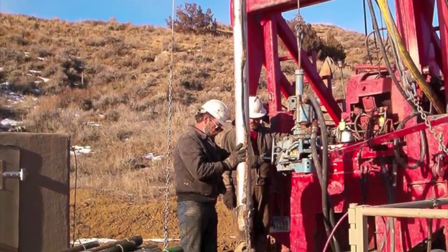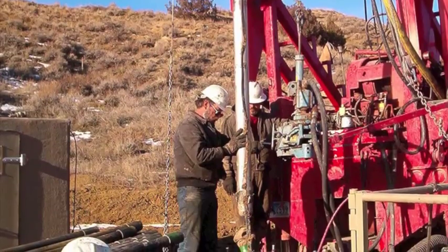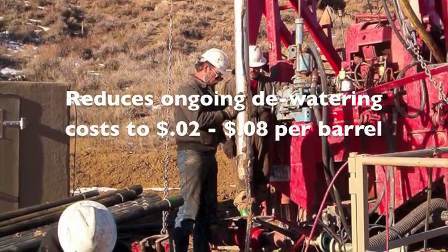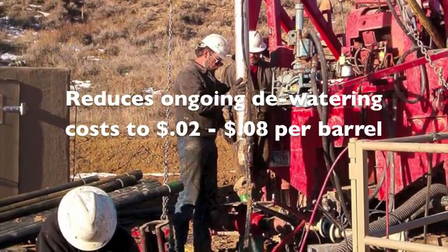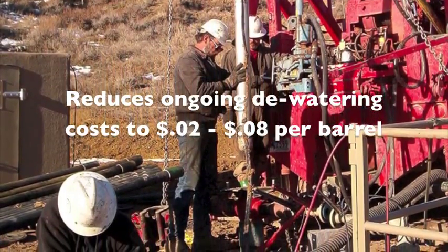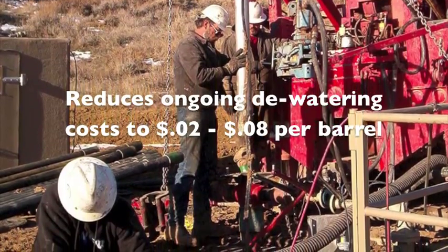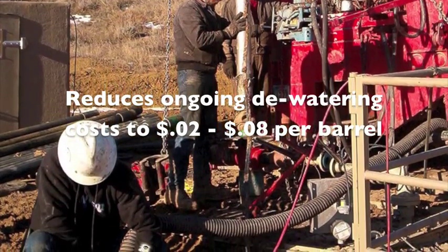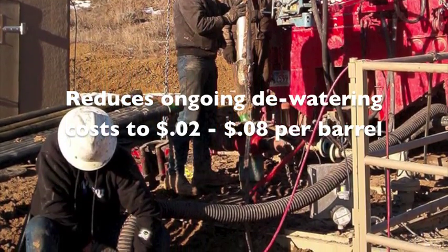For CBM operators, these aquifer recharge systems dramatically reduce dewatering costs. While many companies were spending $0.15 to $0.40 per barrel for ongoing water disposal, these aquifer recharge systems have a much lower upfront cost and reduce outgoing costs to as low as $0.02 per barrel for high-volume water production.